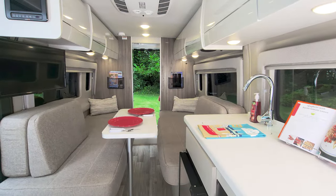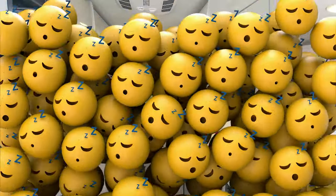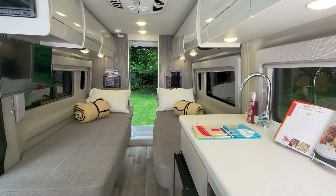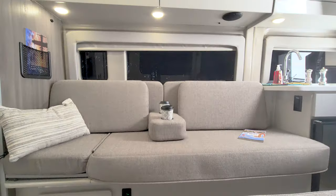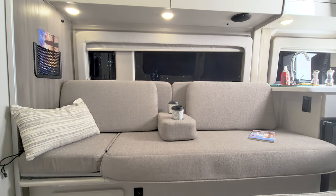If it's just the two of you, this table sets up and you're ready for dinner. Then store it away and now you have a few options for sleeping. The twin beds are set up just as you see it here, or you can slide the cushions over and now it's wall to wall. If you'd like to bring some friends or family along for the ride, there are two seatbelts on the driver's side sofa.